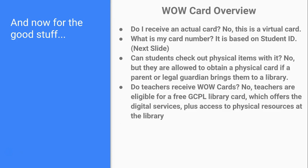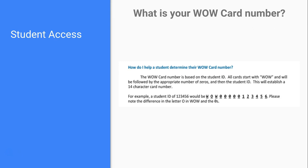There wasn't a common ID number we could use for teachers the way we use the student lunch number for WOW Cards. Also, we felt that teachers would prefer a full physical library card because it gives them access not only to the digital resources students have with the WOW Card, but also to everything available in-house at all of our branches. The WOW Card is a 14-digit number starting with W-O-W followed by the appropriate number of zeros, then the student's lunch number at the end — a form is included on all handouts to help students figure out how many zeros they need.